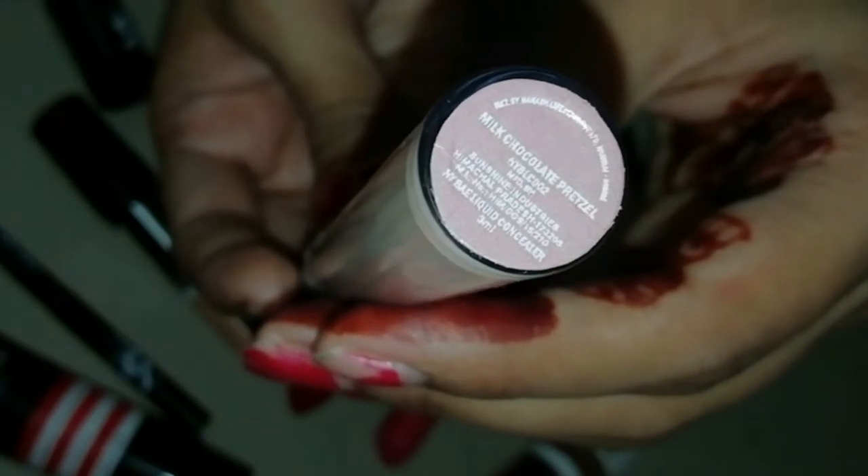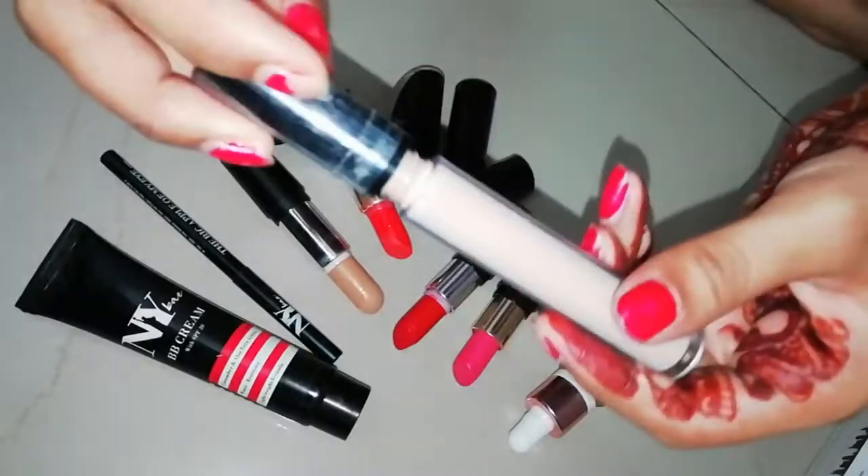I'll also tell you if it is long lasting or not, waterproof or sweat proof or not — everything you will know. My shade is Milk Chocolate Pretzel 2, this is shade number 2, and it definitely comes in a stick form.